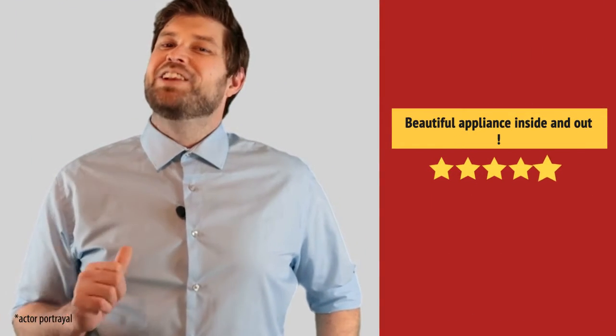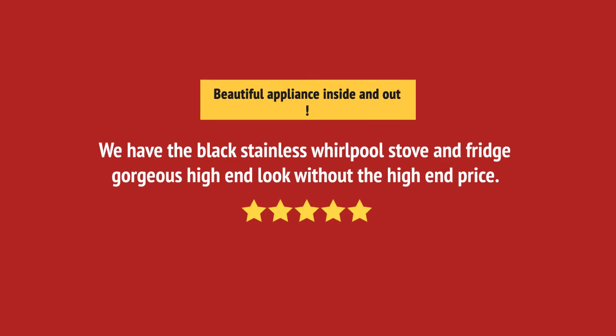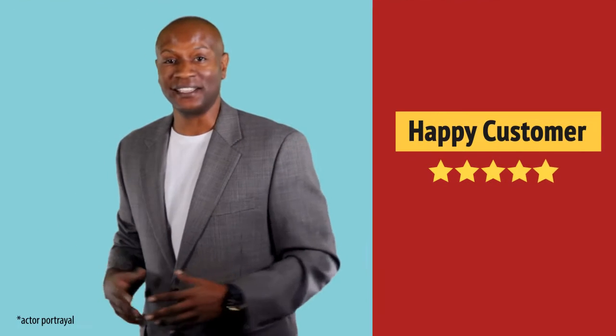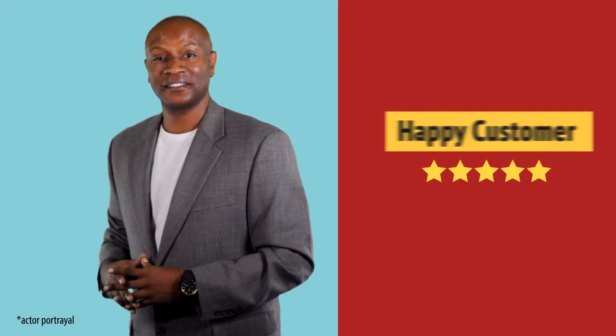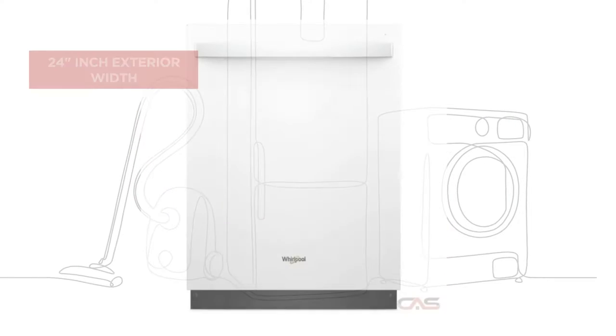Beautiful. I love it. Nice addition to my kitchen. And it's got some great features.